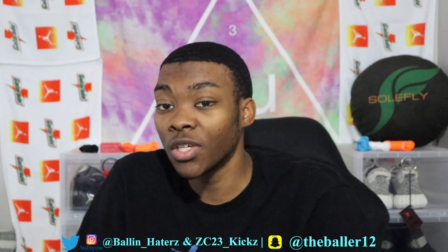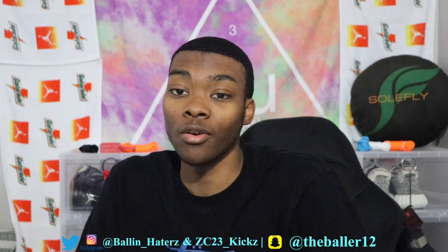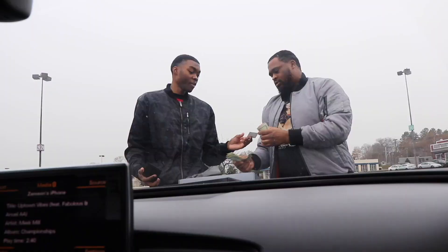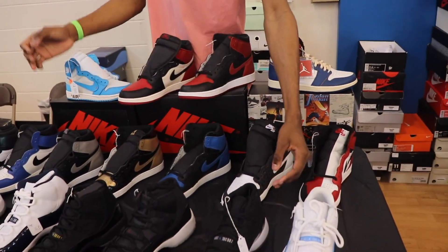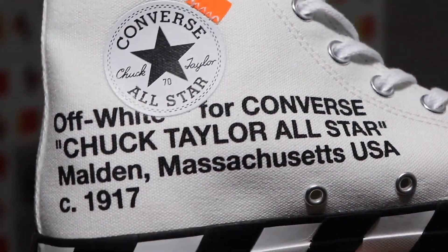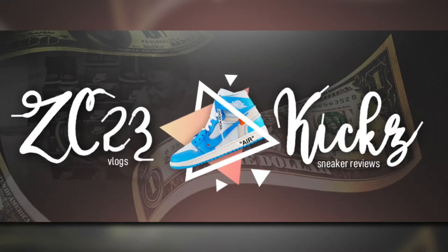Unfortunately I didn't have too much fun all-star weekend, so without further ado we're gonna review this sneaker and I'm going to explain to you how I took an L. I'm pretty sure some of you may or may not know what these are.